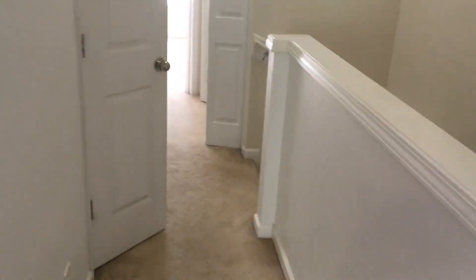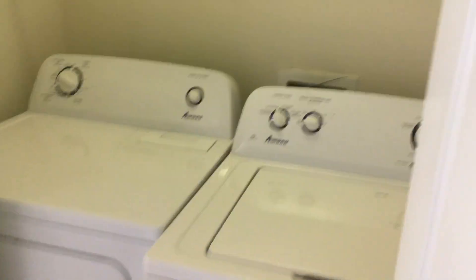Ceramic tile, nice large walk-through closet. Washer and dryer does come with this townhome.